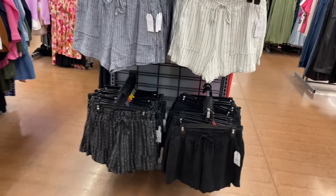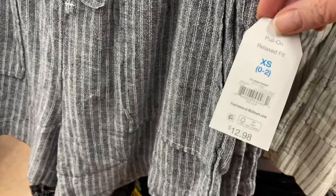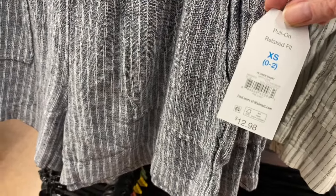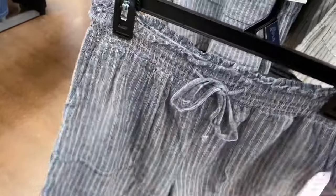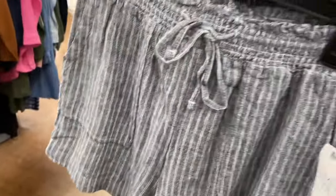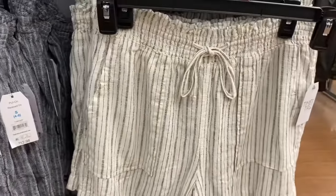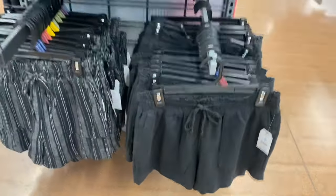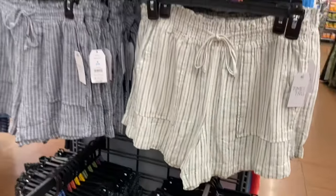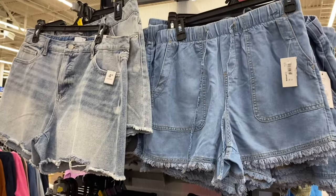They also have Time and True shorts — really cute, extra small to 3XL. They're linen short palazzo relaxed fit, $12.98. This one has front pockets, elastic waist, and a drawstring. You can get this pattern, striped, solid black, or a blue one. Jean shorts are next to them too.